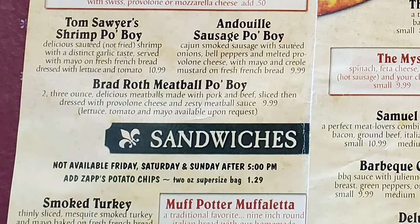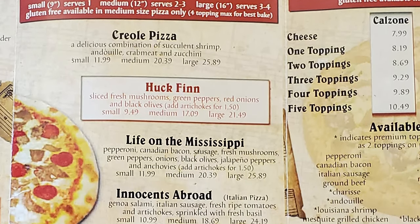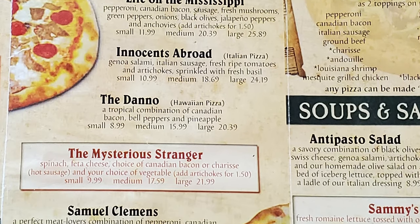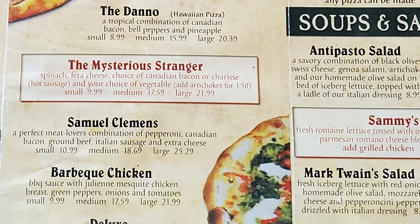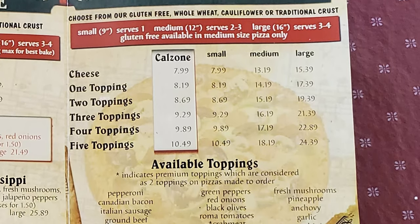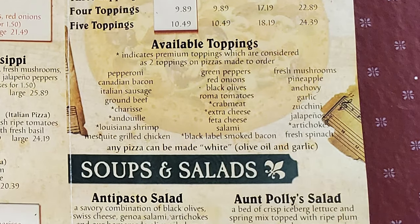Then we have sandwiches with smoked turkey and Muff Potter muffaletta. Then we have pizza specialties of the house with the Creole pizza, which is a combination of shrimp and Dewey, crab meat and zucchini, a Huck Fin, a Life on the Mississippi, Innocence Abroad, the Dano, the Mysterious Stranger, Samuel Clemens, barbecue chicken, and deluxe. Then we have made-to-order pizza with a choice of a 9-inch small, a 12-inch medium, and a large 16-inch. And they also have calzones with different toppings available.